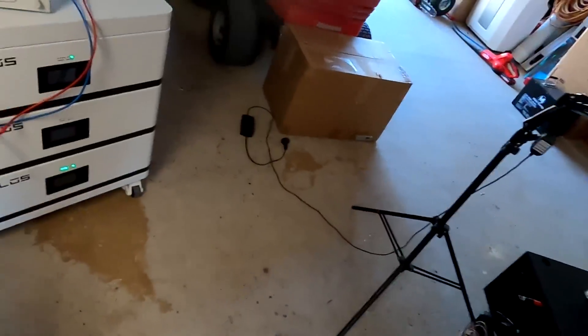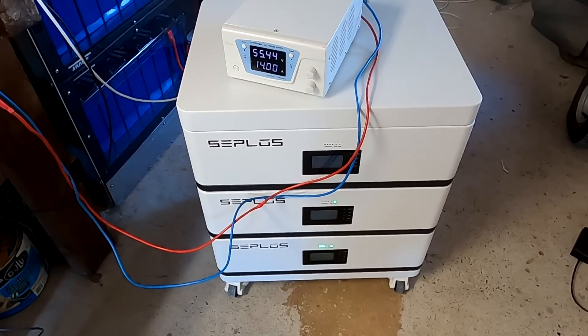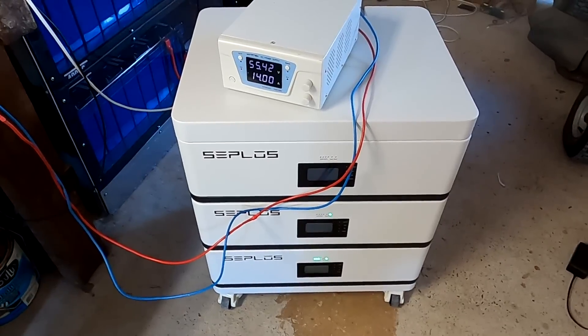That pack is still not taking part — I don't know what's going on. The SEPLOS Polo batteries in parallel, charging and discharging: I need to top-balance them.